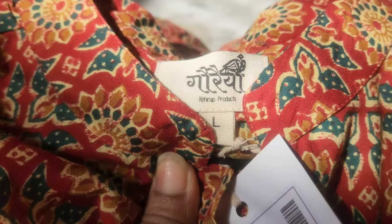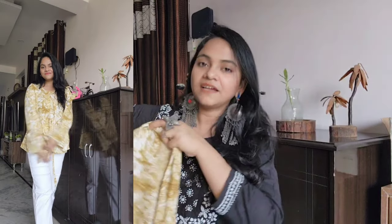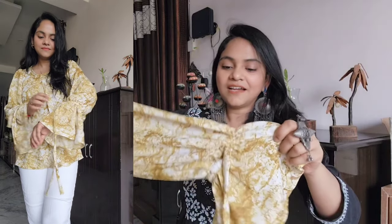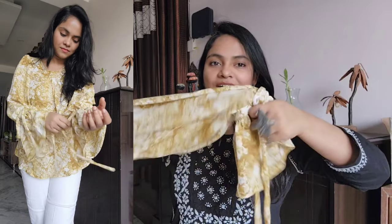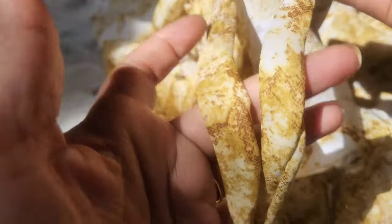If you have any problem with your body, you don't have to worry about it. This top will be very slim, very flowy, and comfortable in summer. I picked it in medium size. I ordered a pink color but received a yellow sleeve. I liked it in full sleeve — it looks very good.